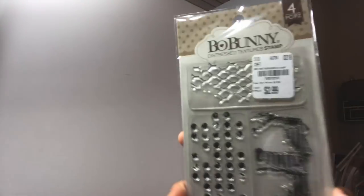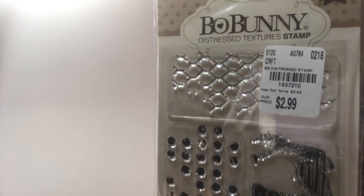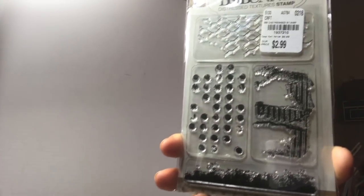I found this bow bunny one - this was one I didn't have. I showed you all the other bow bunny stamps, about 15 of them, that I got in the last haul. But I think this one is really great for mixed media.